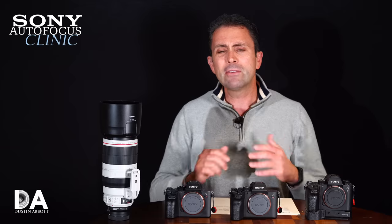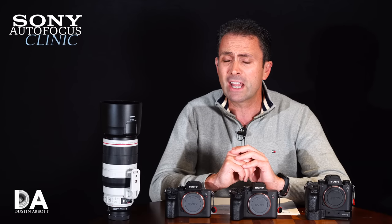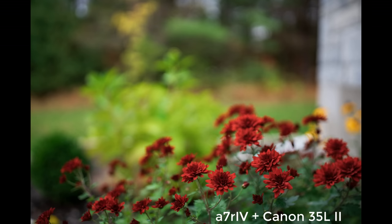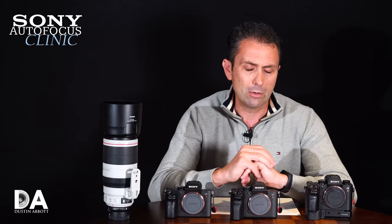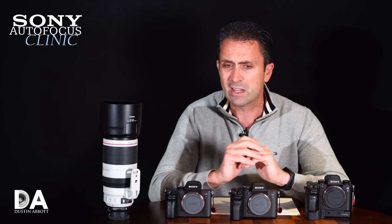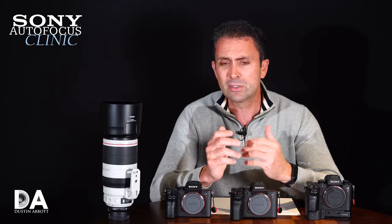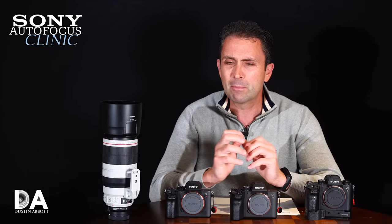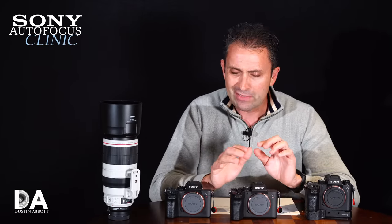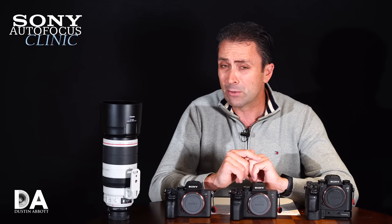Moving on to the A7R Mark 4: in real-world everyday shooting I noticed a huge improvement when adapting third-party glass — it felt much more natural, much more like using first-party glass. In some cases it's a little noisier in operation since USM-type Canon motors aren't designed like the stepping motors of mirrorless systems, which are quieter for continuous autofocus. But the performance was actually quite good, to the point where I would have said the A7R Mark 4 was as good as the A9 with third-party glass — until one final test.